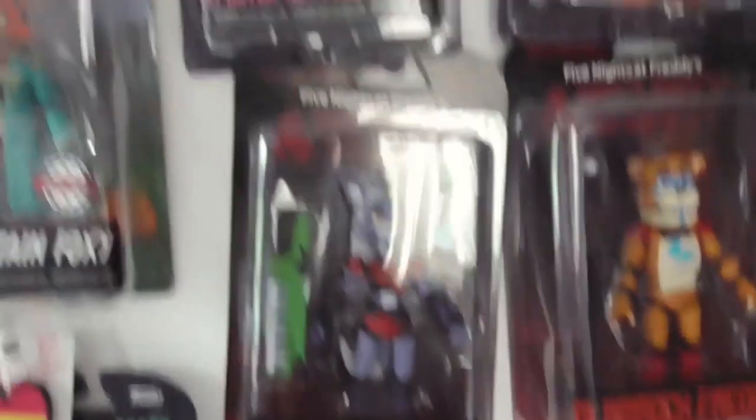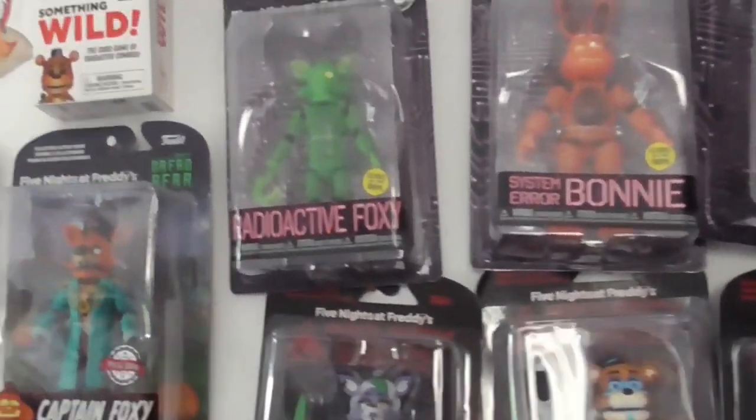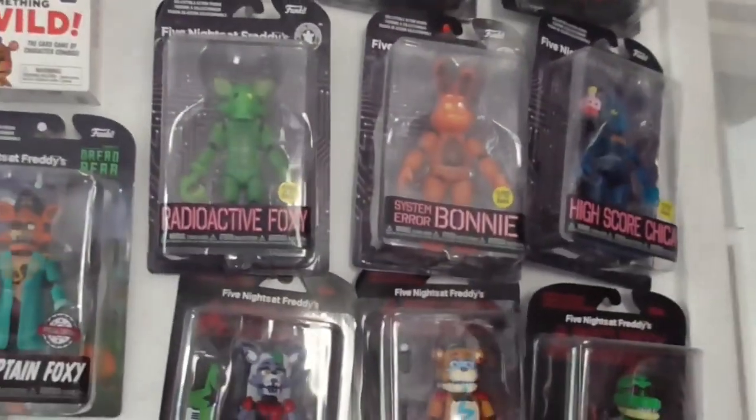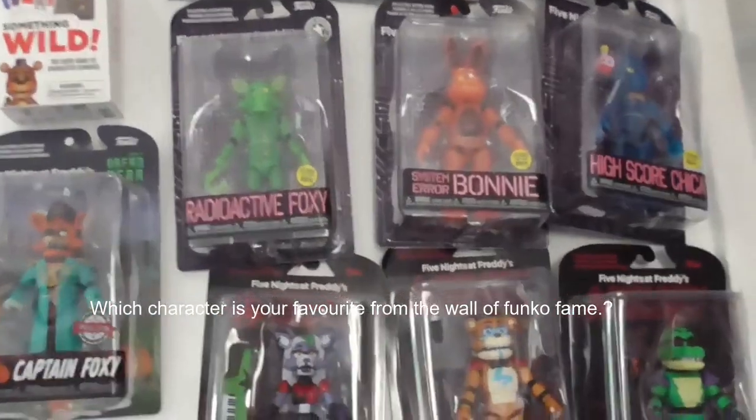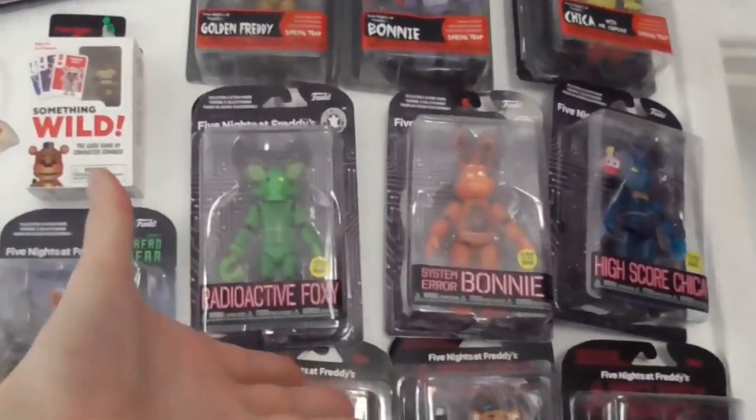Let us know which one is your favorite out of the boxed stuff, or which one you'd love to see me unbox in a future video - that would be an interesting video!